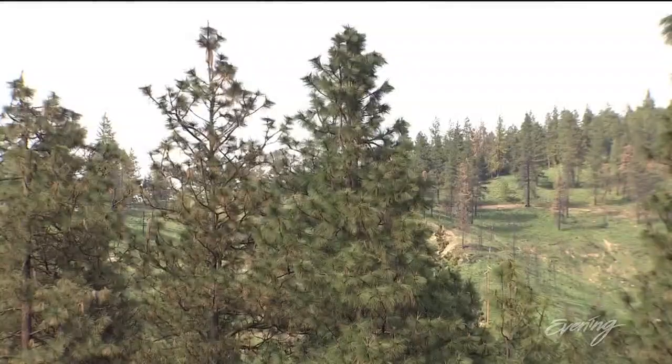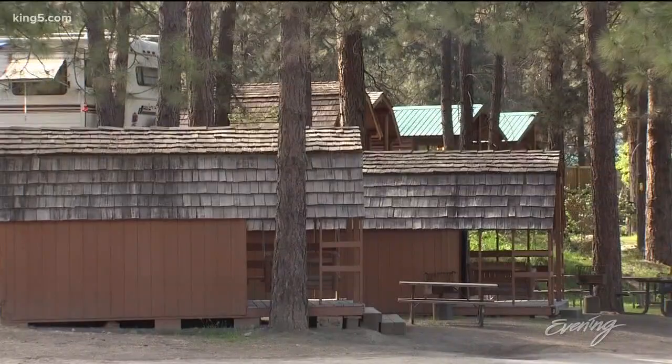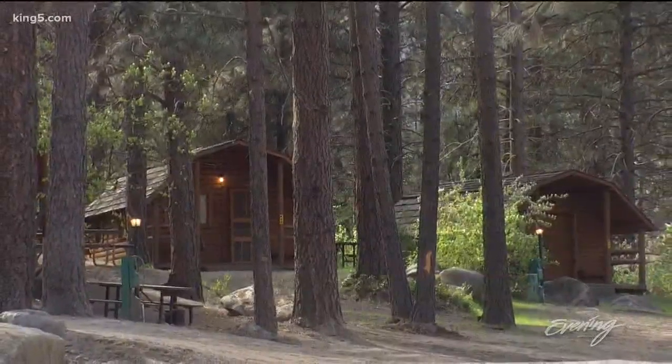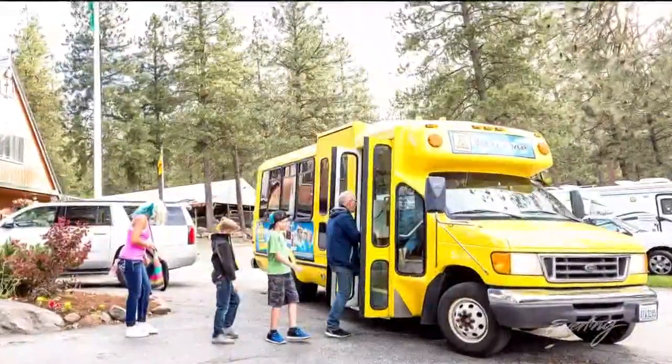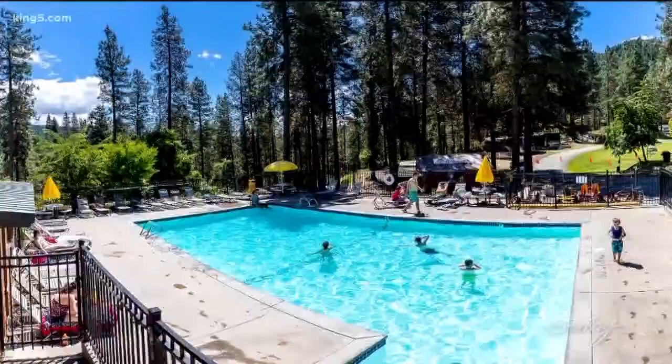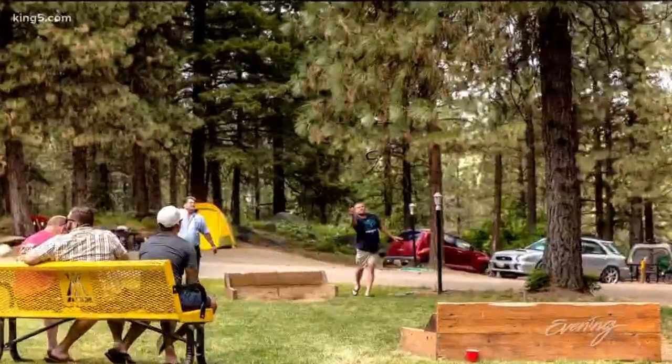The only thing we didn't see here was Bavarian kitsch, but don't worry — Pine Village KOA has that figured out as well. We offer a free shuttle into town so you can actually camp here and go into town without worrying about parking downtown. With the variety of stuff we offer, it's really one of Leavenworth's best kept secrets.